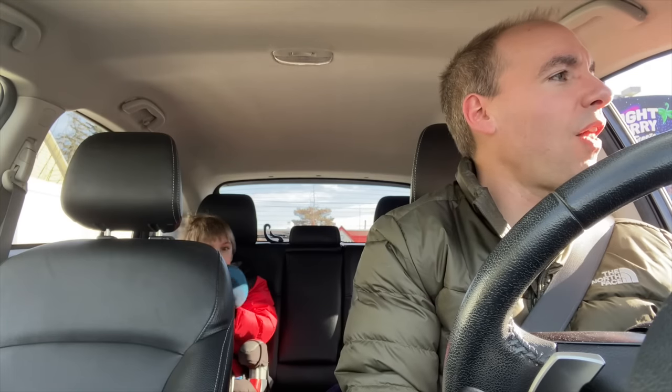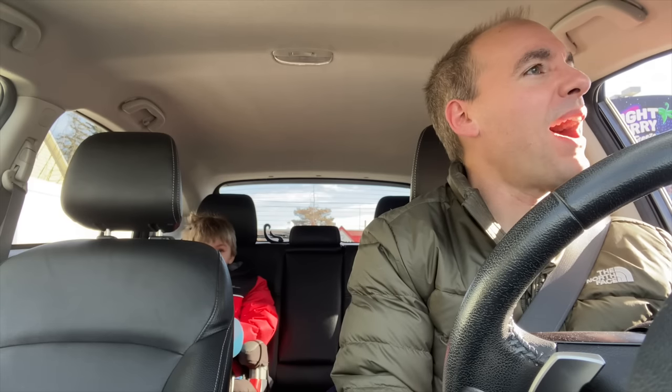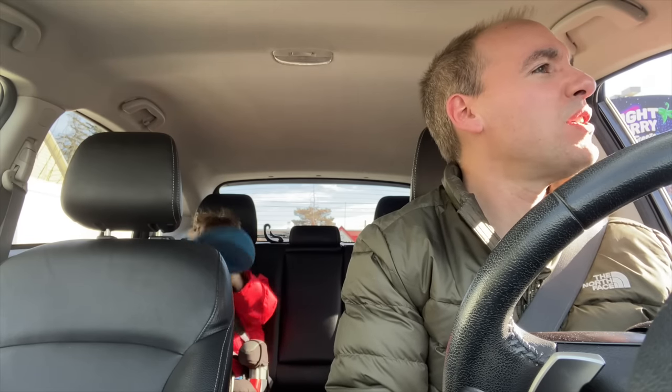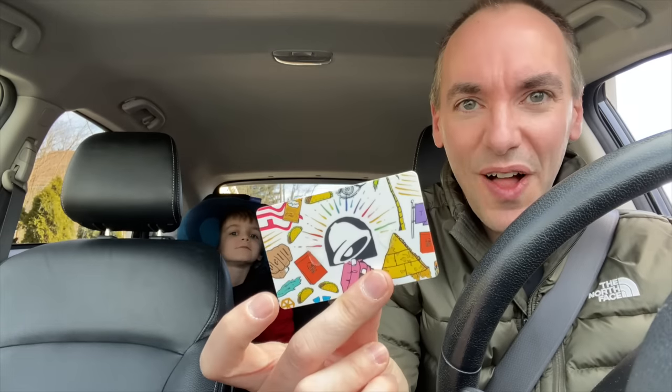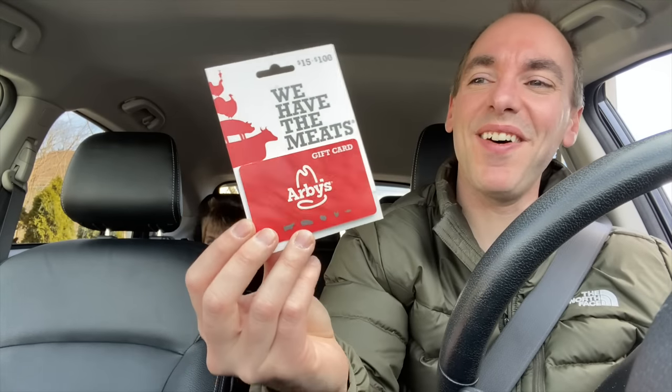Could I get a $5 nacho fries box and a Baja Blast Mountain Dew? And could I also get three Doritos Locos Tacos, just plain? That'll be $11.31. $11.31 — that's not even half of what's on this card. Jenny, if you're watching, hopefully you are — thank you, Jenny. Jenny also gave us an Arby's gift card for $25, so now you know where we're going to be eating in the future.